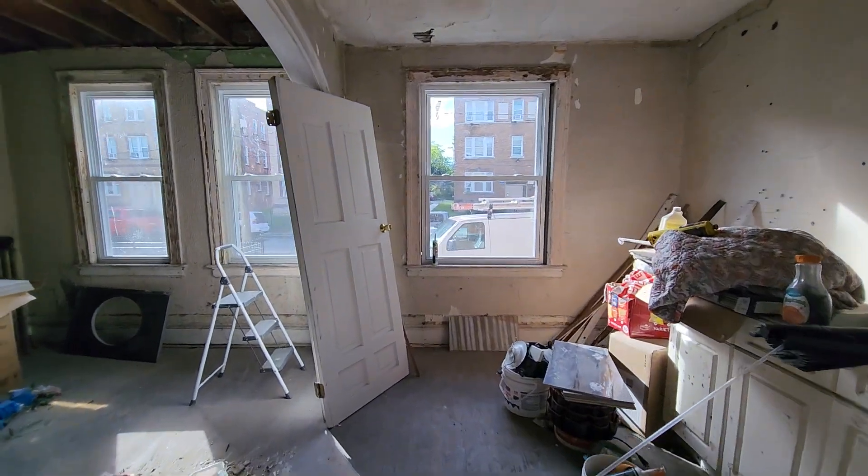Coming to this side, this is Unit 1R — one on the right. Bedroom over here going this way, and another bathroom and another bedroom. Obviously it's a good layout but it needs some work.